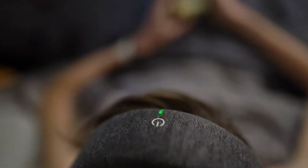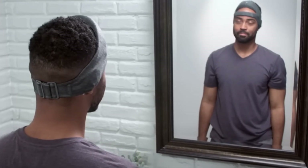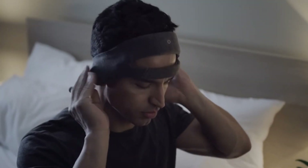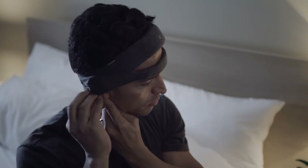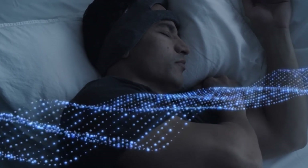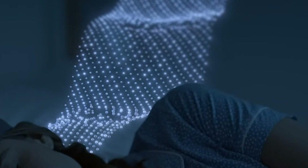One of the standout features of the Smart Sleep Headband is its ability to actively intervene to improve sleep quality. Some models come with built-in audio capabilities, playing soothing sounds or white noise to help users fall asleep faster and achieve deeper, more restorative sleep. Additionally, the headband can be connected to a mobile app that offers personalized sleep coaching, providing recommendations and strategies to optimize sleep based on the data collected.